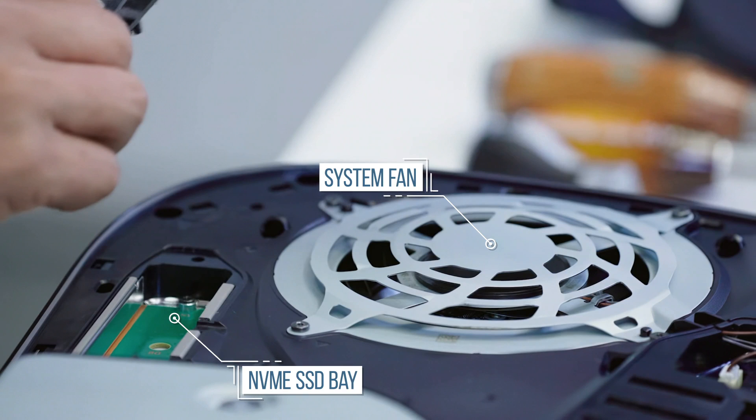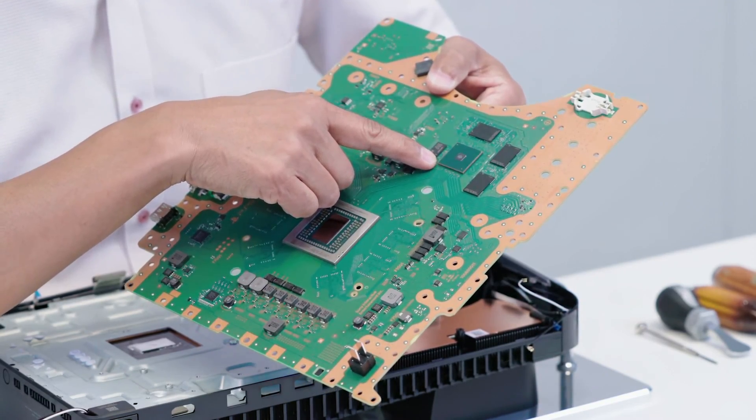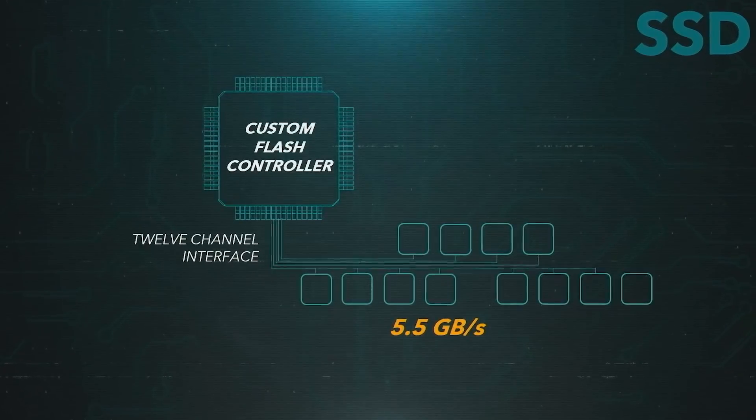SSD thermal constraints are definitely a thing, and Sony will know this, so I'm sure there is a solution — it's just not specifically highlighted in this video. A bit later in the teardown we get to see the integrated SSD, located across the main board, with the dedicated controller chip in the center surrounded by NAND flash modules operating in parallel to produce that phenomenal 5.5 gigabytes per second of maximum theoretical bandwidth. The potential speeds are extraordinary even before hardware decompression is factored into the equation.